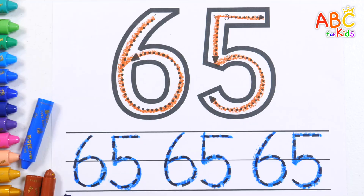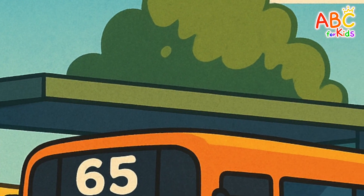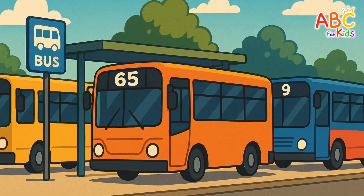65. Good job! There are buses at the bus stop. Can we find the bus that has the number 65 on it? 1, 2, 3, 4, 5, 6, 7, 9, 10 — we're great! Found it! Good job!